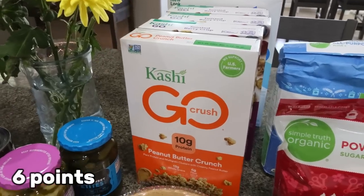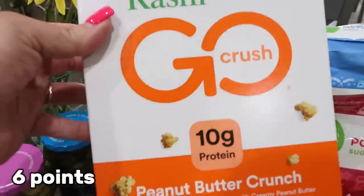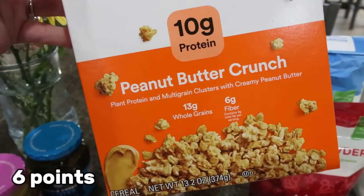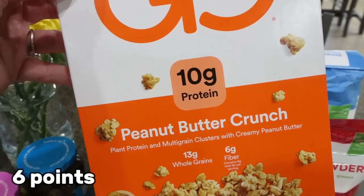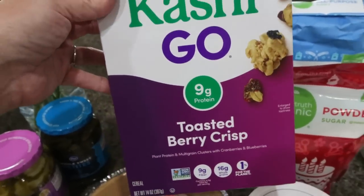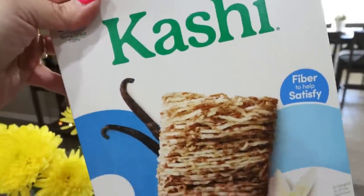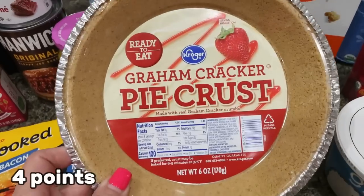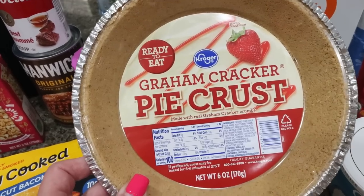I got a bunch of Kashi cereals because they were buy five, get a dollar off per box — so only $3.79 a box. Troy loves his Kashi cereal. I grabbed the new-to-us peanut butter crunch, which has 10 grams of protein — my friend Nikki uses it on yogurt bowls. I also grabbed three boxes of his favorite, the toasted berry crisp, and a new one to try — shredded wheat organic island vanilla. I also picked up a graham cracker pie crust for my meal prep — stay tuned for what's on the menu and Monday's meal prep.